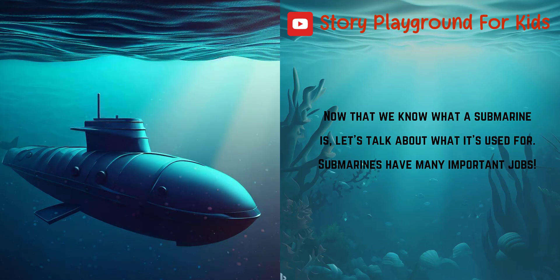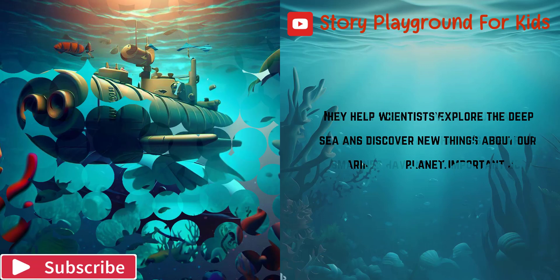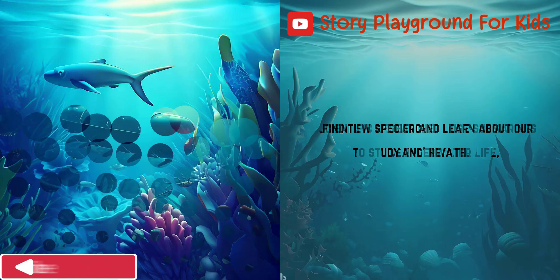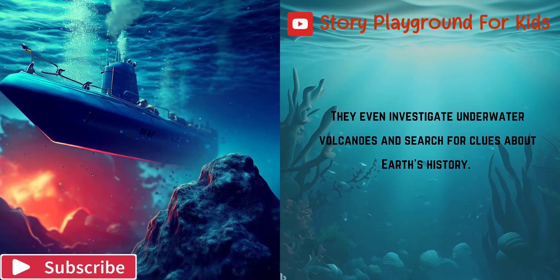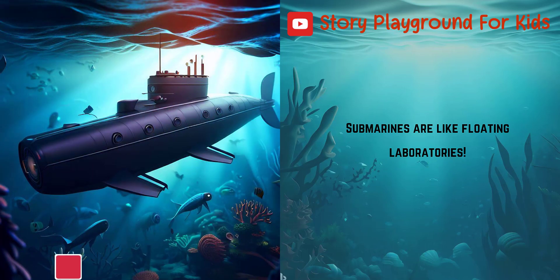Now that we know what a submarine is, let's talk about what it's used for. Submarines have many important jobs. They help scientists explore the deep sea and discover new things about our planet. Scientific researchers use submarines to study underwater life, find new species, and learn about our ocean's health. They even investigate underwater volcanoes and search for clues about Earth's history. Submarines are like floating laboratories.